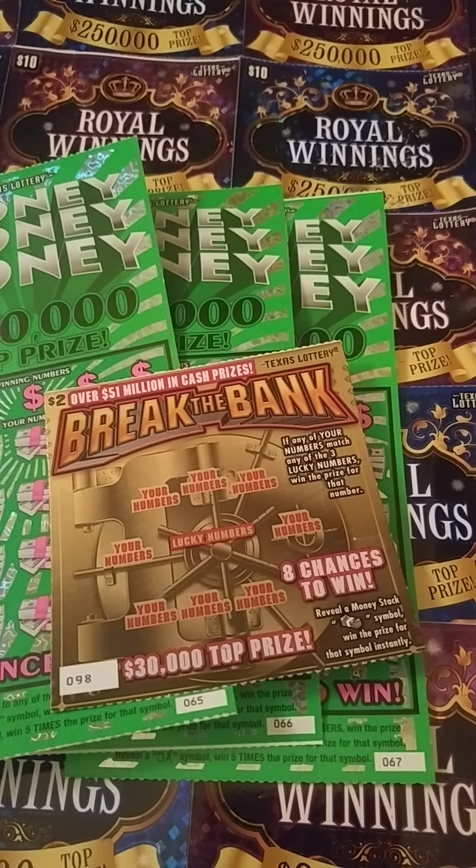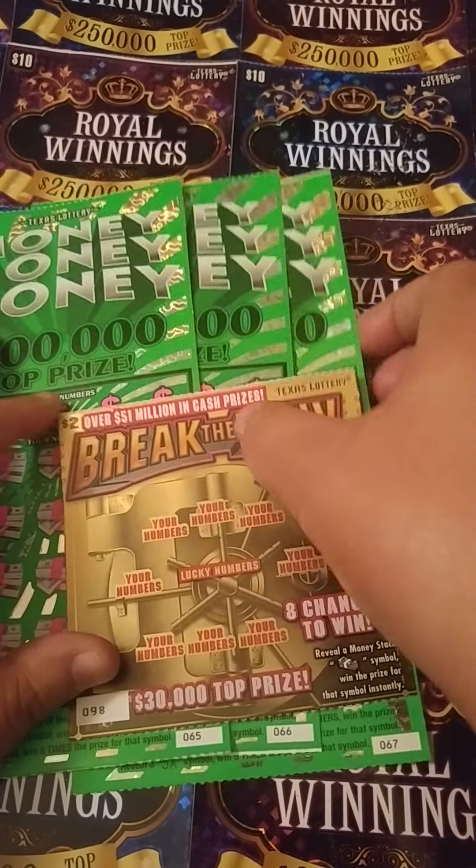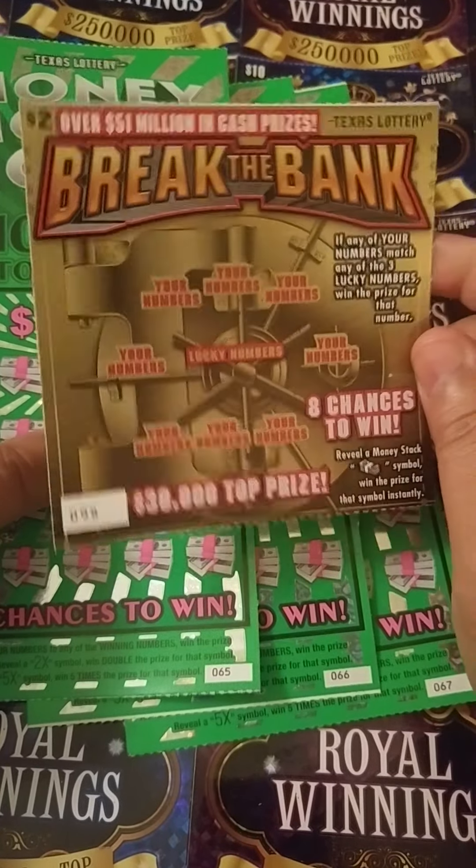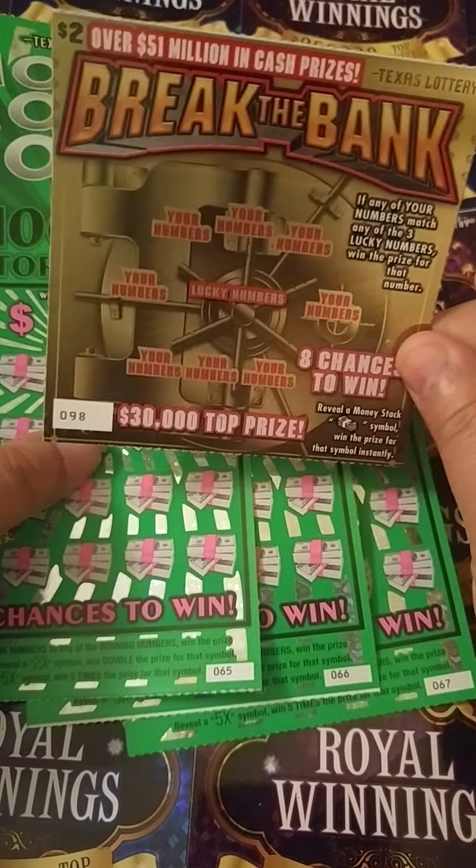Hey y'all, this is Crystal Clear Scratcher coming to you from beautiful Del Valley, Texas, and today I got a little mix here. I got one of the $2 Break the Bank — I had $2 left over in my pocket, so I was feeling the Break the Bank.